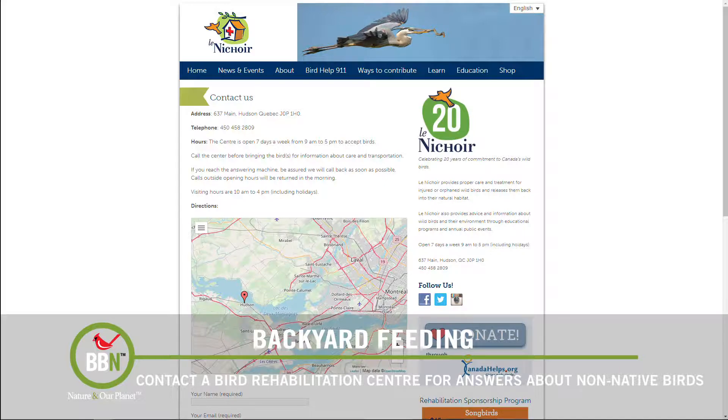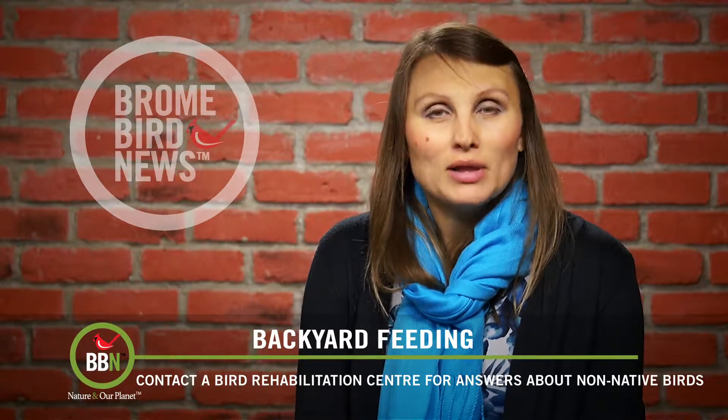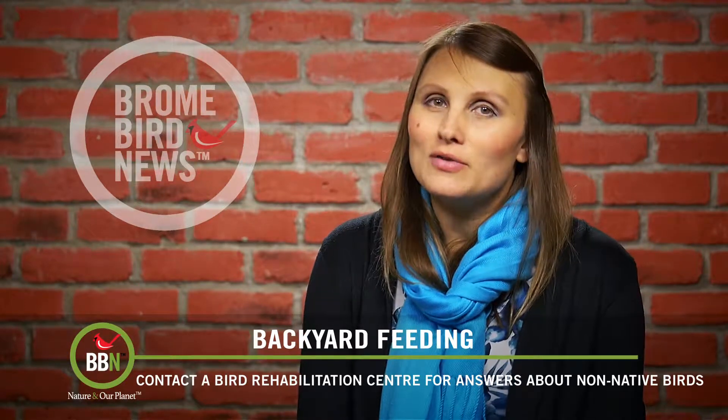Leni Choir told him not to touch the bird, not to chase it, not to capture it. Just let it be. Make sure you have plenty of food so the bird can survive our cold winters.